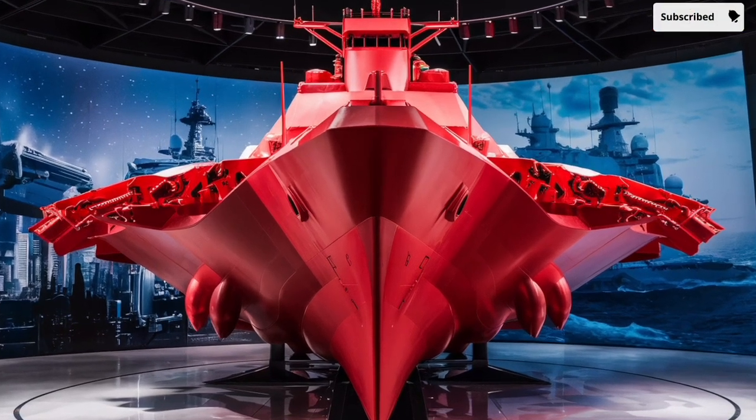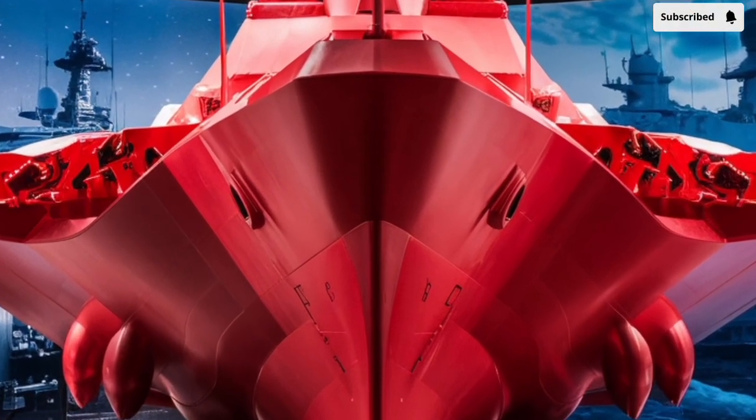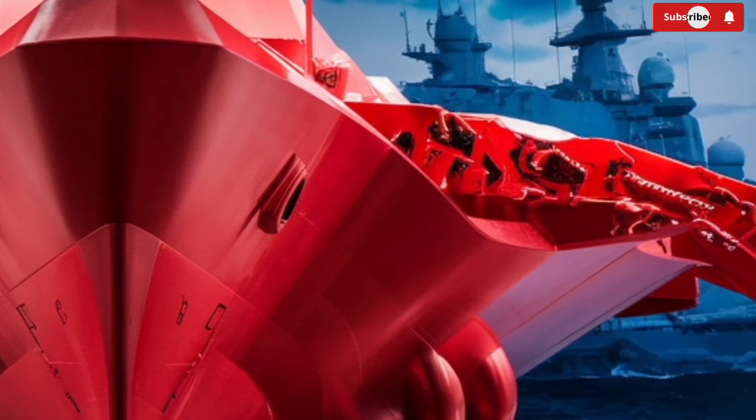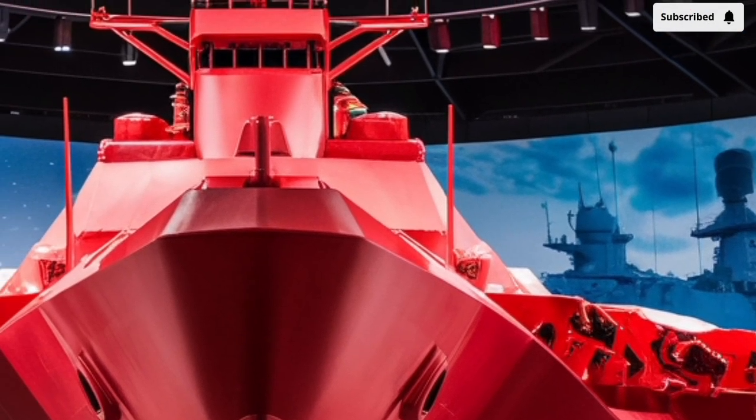The USS Delbert D. Black, designated DDG-119, is one of the most advanced guided missile destroyers currently serving in the United States Navy. This vessel represents the cutting edge of naval warfare technology, built to protect carrier strike groups.